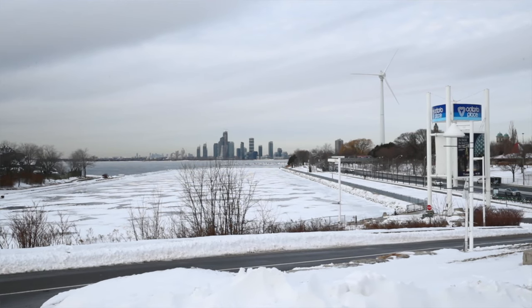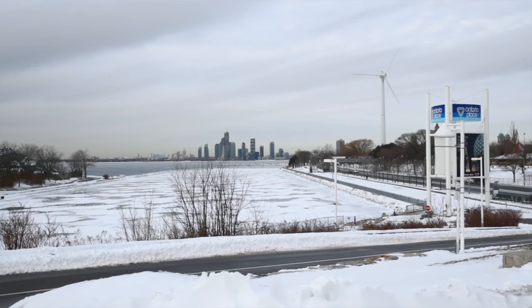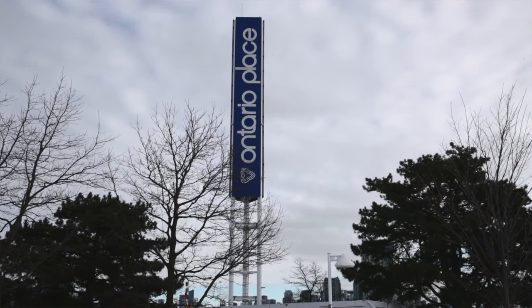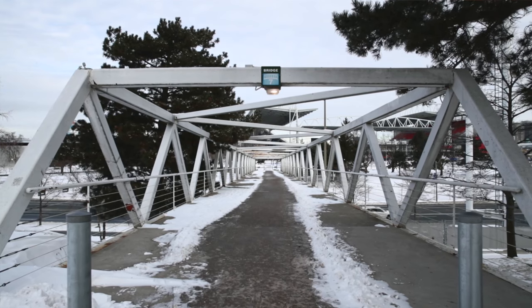We are a short walk to many incredible sites, such as the Fort York Historic Site, CNE, Molson Amphitheatre, and Ontario Place. For all outdoor enthusiasts, we're just steps to the lake. We have Coronation Park directly next door to the west, and most importantly for runners like me, we're just steps to the Martin Goodman Trail.